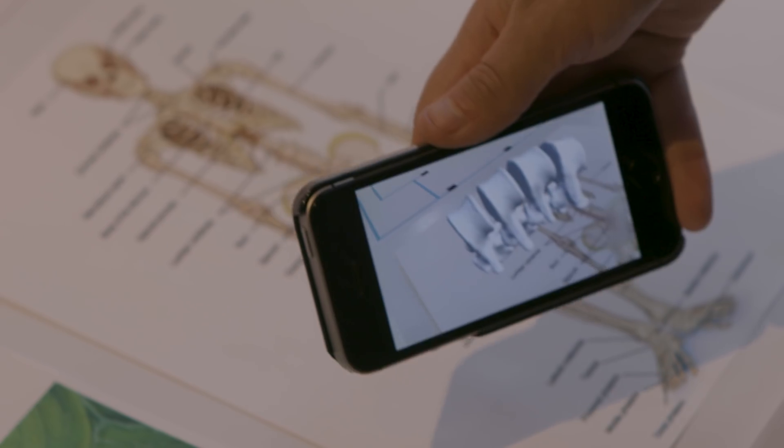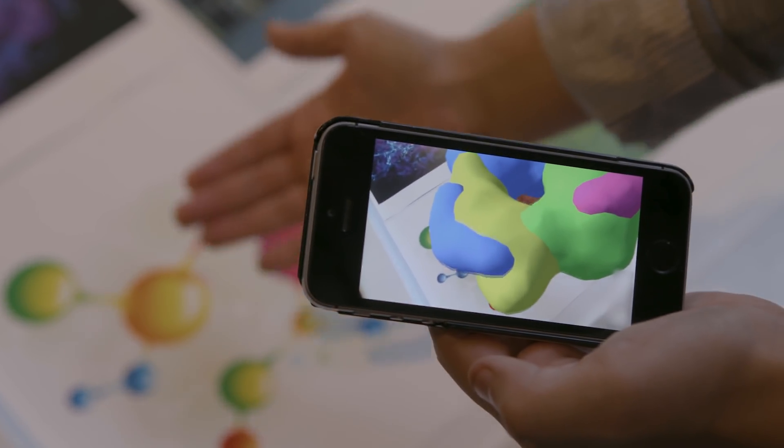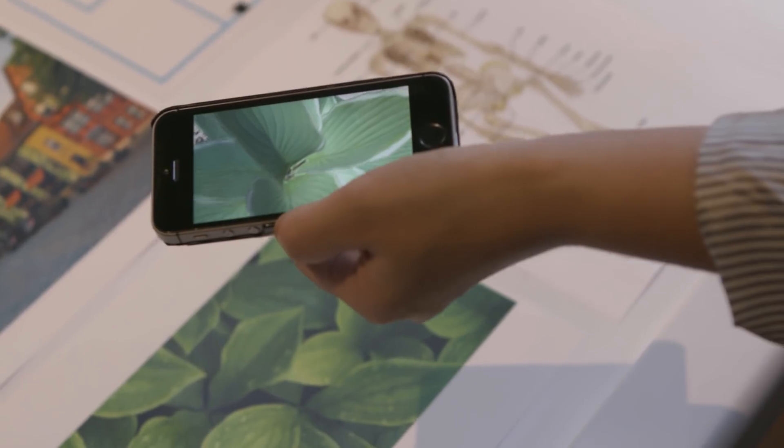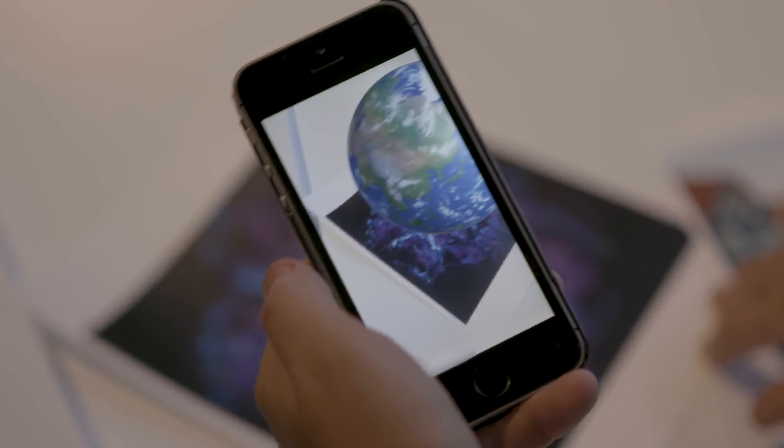Augmented reality brings the level of interactivity to the visualizations. We can actually move the model around in 3D within our world and then have us be able to walk around it. And the visualizations just kind of enhance the ability to not only ask the big questions of why, but also to actually answer those questions.